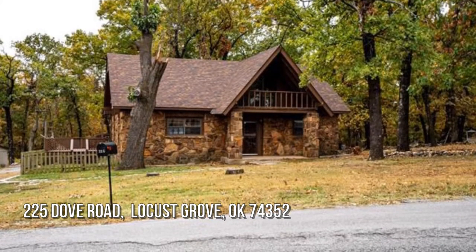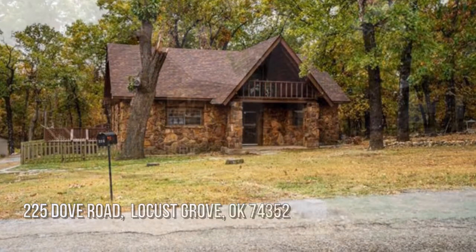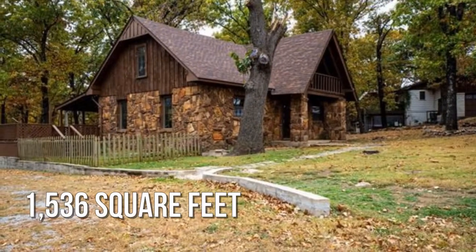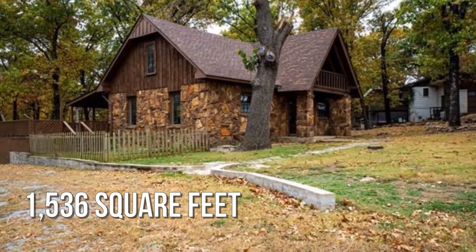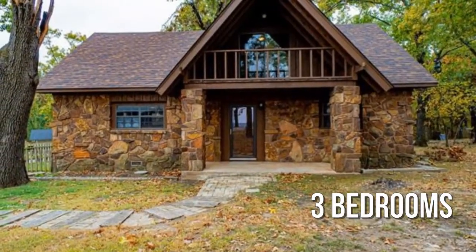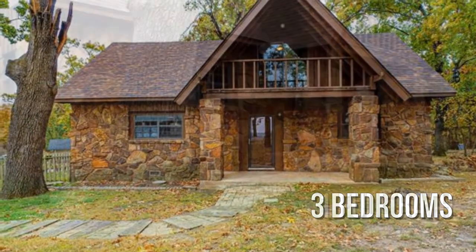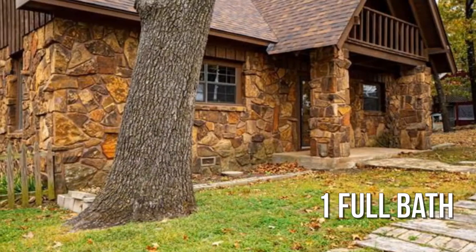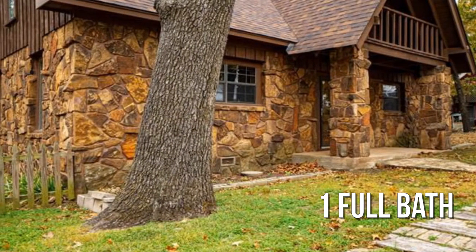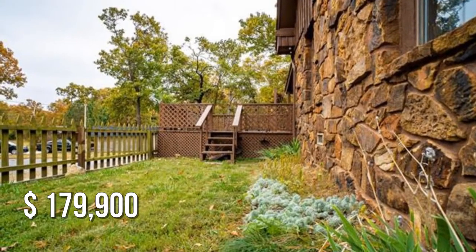Looking for that one-of-a-kind property? This lovely property offers over 1,500 square feet of living space, featuring three bedrooms with one full bathroom. This property is currently listed for under $180,000.